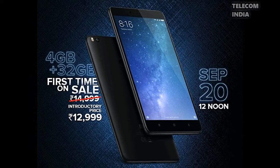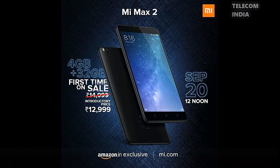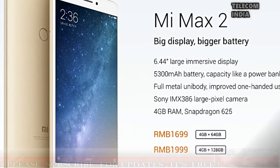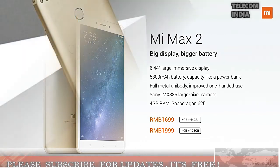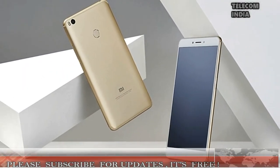Xiaomi launches a 32GB storage option of the Mi Max 2 in India at an introductory price of rupees 12,999. Xiaomi India has been launching a plethora of products in recent times, and the latest one is the Mi Max 2's 32GB storage variant. To recall, Xiaomi launched the Mi Max 2 in India back in July 2017 in a single 4GB RAM and 64GB storage variant for rupees 16,999.